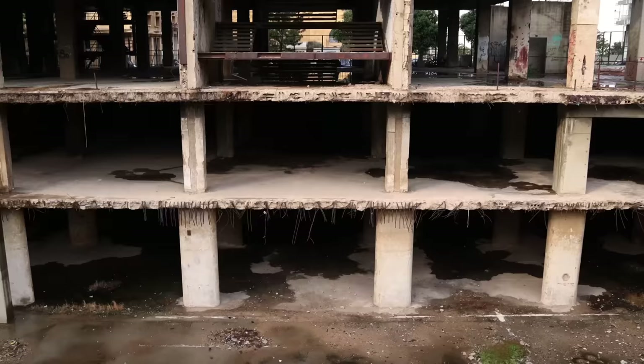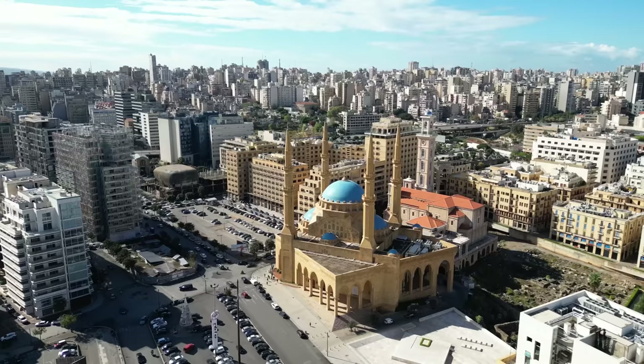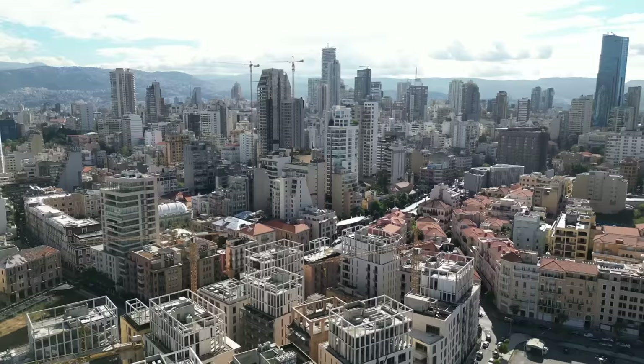That was the weirdest, sketchiest, coolest thing I've done. It's such a crazy building — just left like this, with a weird shape and so much graffiti — and it's right in the heart of Beirut, right in the city center. I might keep walking around downtown Beirut and see what else I find.